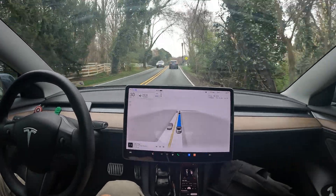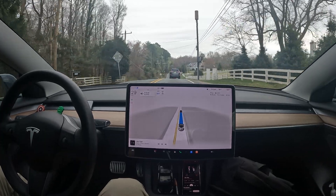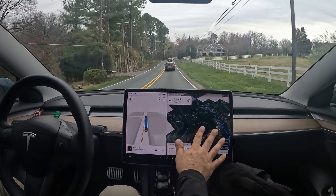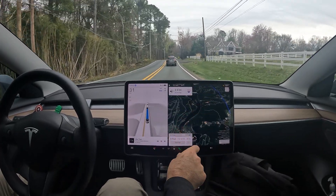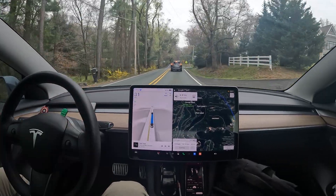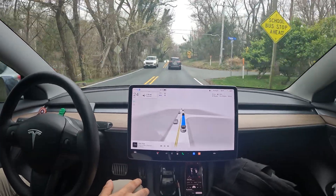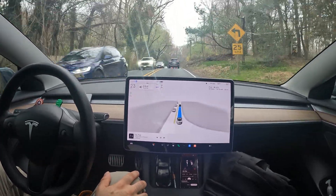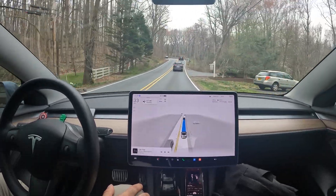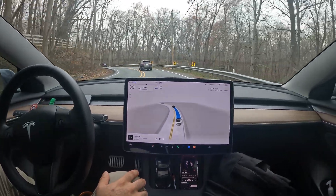We've got the Potomac River just to the left of us — it's our place to hike. You can see it on the map right here; that's us on the blue line. The system is telling me to pay attention to the road, so we'll give it that little nudge. This is our spot to go hiking — lots of really cool rock formations. If you Google 'Great Falls Virginia,' that's basically where I'm at. Sharp turn coming up right here.